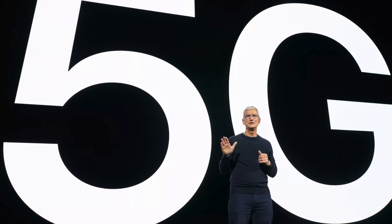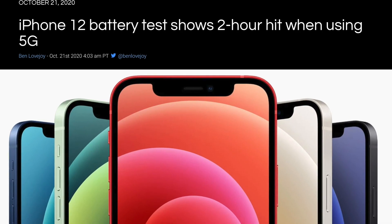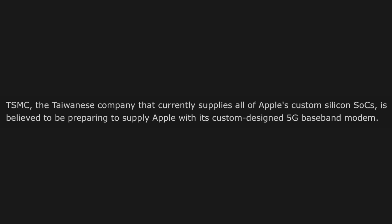Maybe 5G will be a much better experience with these Apple modems, since one main issue with 5G right now is battery life — millimeter wave 5G is a battery drain. Apple's own modems, working with their own hardware and software, could fix this and make 5G more usable on iPhones. TSMC is going to be producing these chips and is apparently preparing to supply them, so clearly they could be launching very soon.